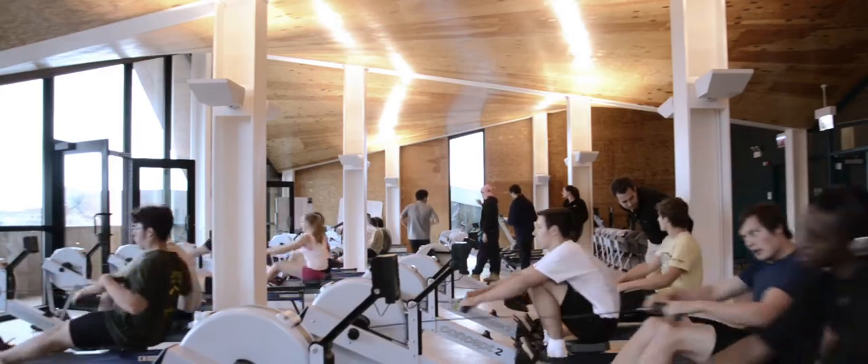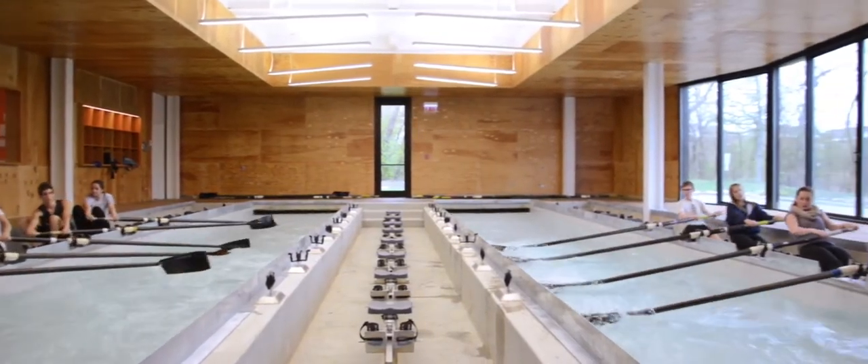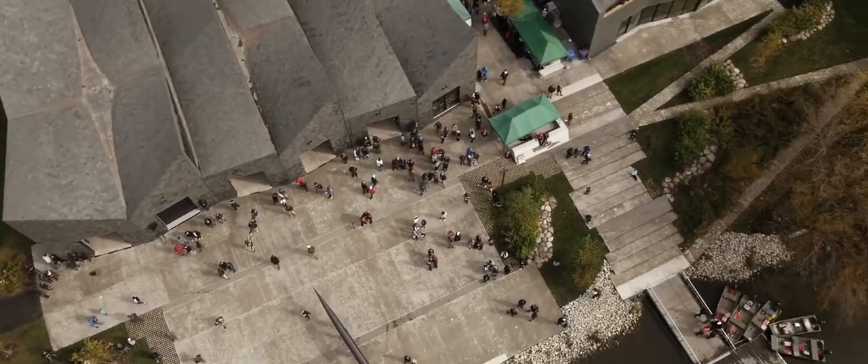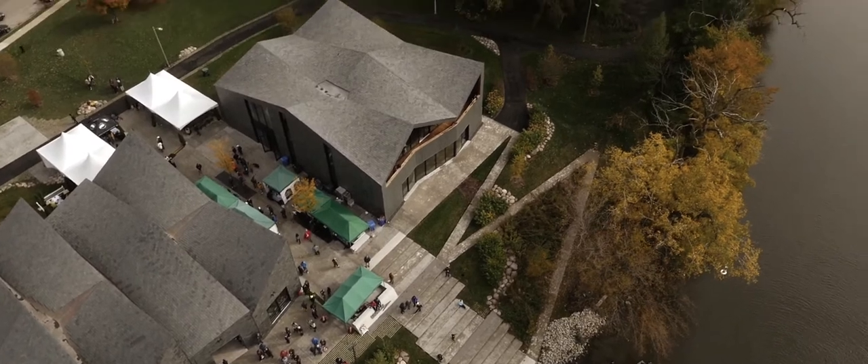I'm really happy with how it turned out, because we were able to do something that was economical but through our use of technology make it something that was really three-dimensional and sculptural on the inside, and at the same time it's introducing a whole new public to the riverfront and showing what the potential of that river can be.